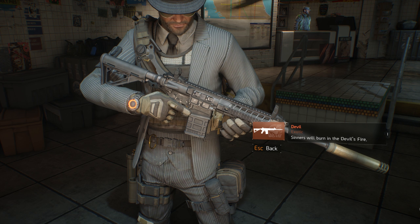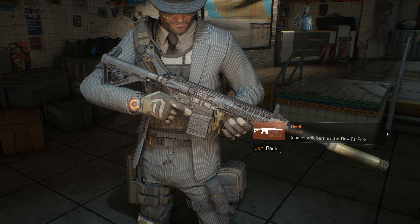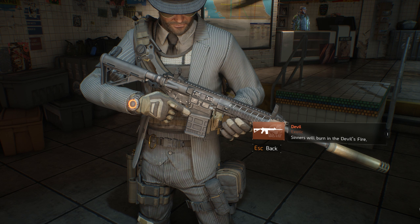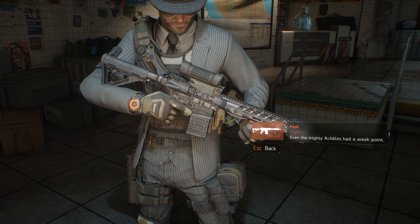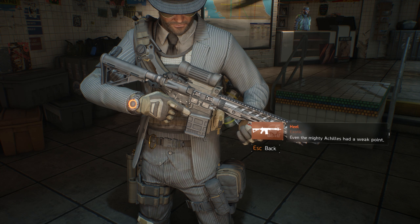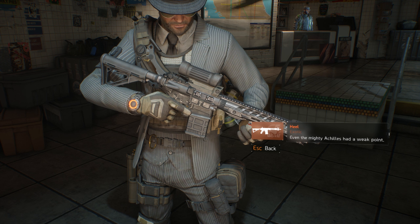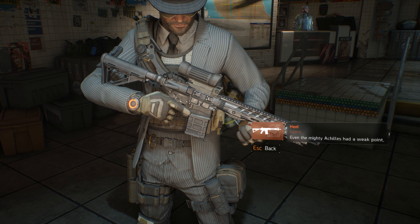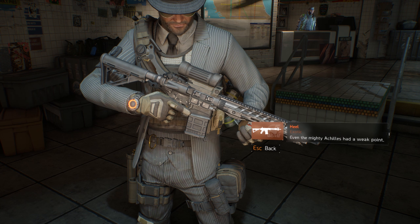Greetings Agents, it's Lt. Buzz Lightbeer and I'm back with another weapon review from the fastest selling Ubisoft title of all time, The Division. Today will be weapon reviews number 93 and 94 and will feature the 256 Gearscore Exotic Devil and Heel Marksman Rifles. But before we get into the review, here are some basic stats and in-game weapon info for you on the Devil and Heel.